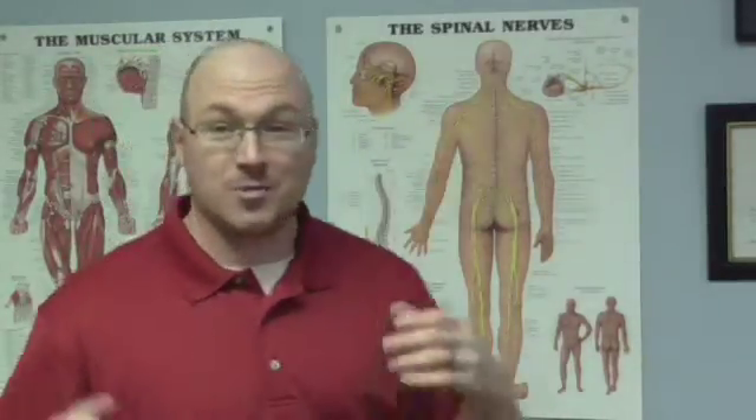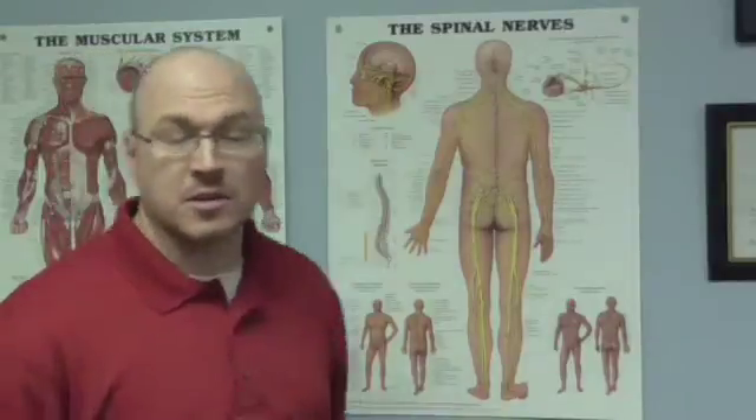Inside the ribcage, probably the most important organ is your heart. Pretty self-explanatory — the heart pumps blood to all parts of your body, and it has innervation from the T1 through the T5 nerves, so several different levels have nerves going to the heart. The lungs, which are also in the same area, enable you to breathe. The lungs get most of their nerve innervation from the T2 to the T4 nerve areas, which is the upper part of the thoracic spine.